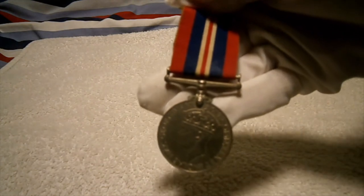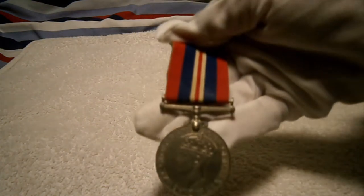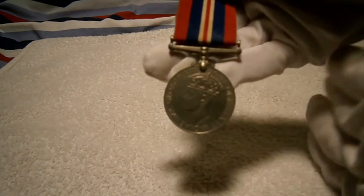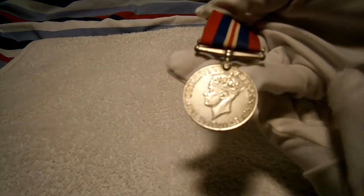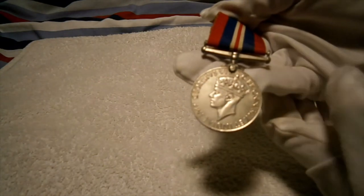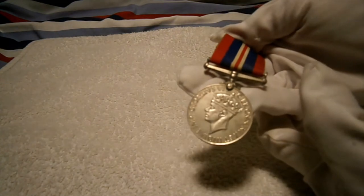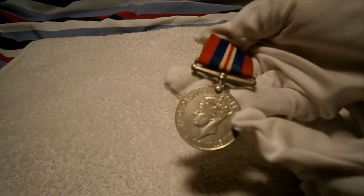Hi guys, Tim here doing another militaria review today on another Second World War medal. This is virtually the most common medal everybody knows in the collector's market. This is the Second World War 1939-1945 War Medal, just like we looked at the Defence Medal on my last video.